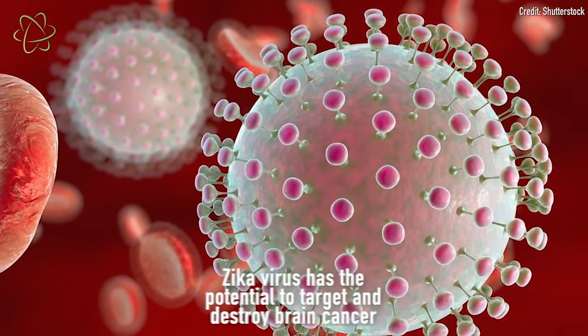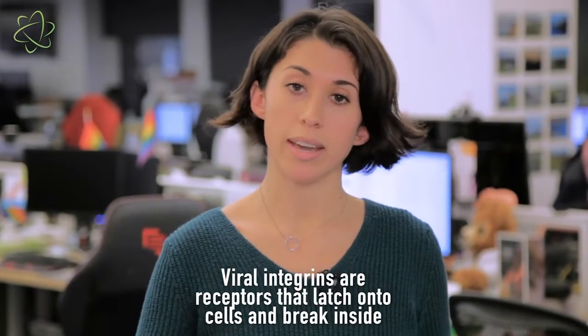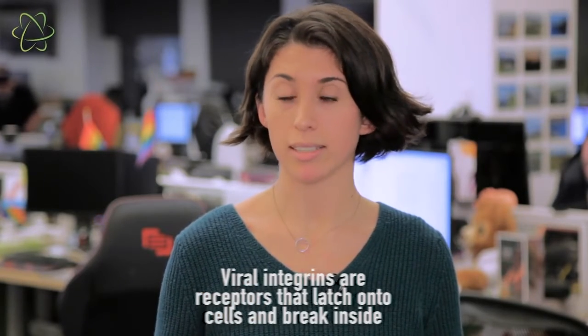It turns out the Zika virus uses a special molecular key to interface with normal brain cells but also brain cancer cells. This molecular key is called an integrin, and it sits on the surface of the virus and plugs into the cell that it's going to infect, in essence. So there's a lock that this key fits into on every different type of brain stem cell, from healthy ones to cancerous ones.